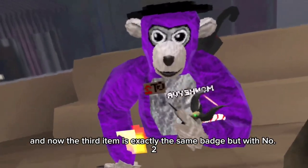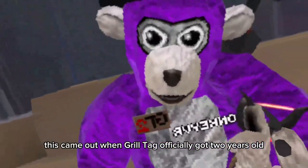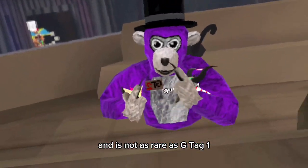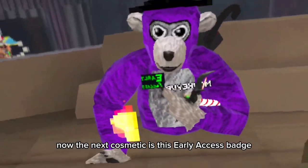The third item is exactly the same badge but with the number 2 — Gtag 2. This came out when Gorilla Tag officially turned two years old. It's not as rare as the Gtag 1, but it's still pretty rare. The next cosmetic is the early access badge.